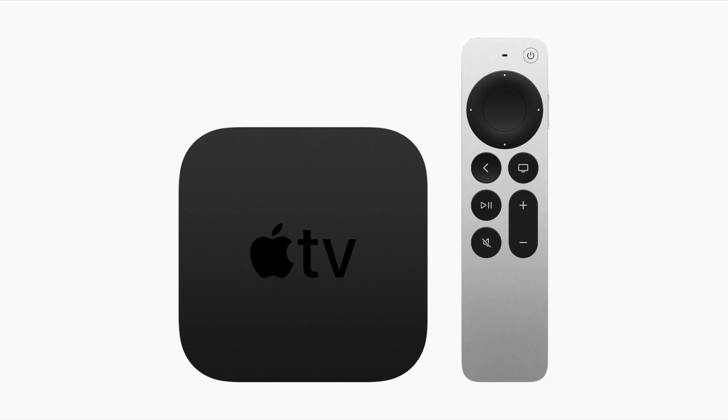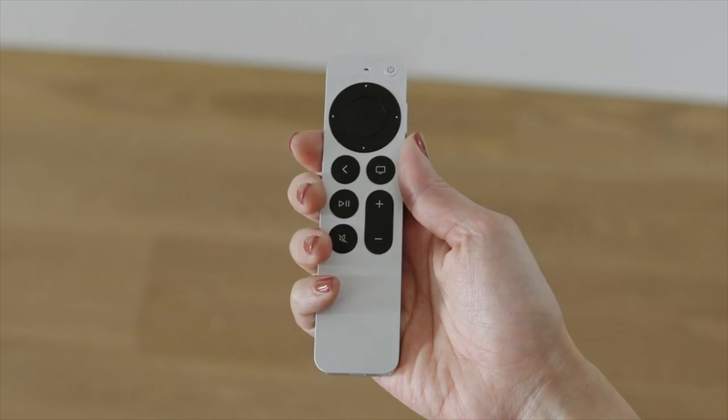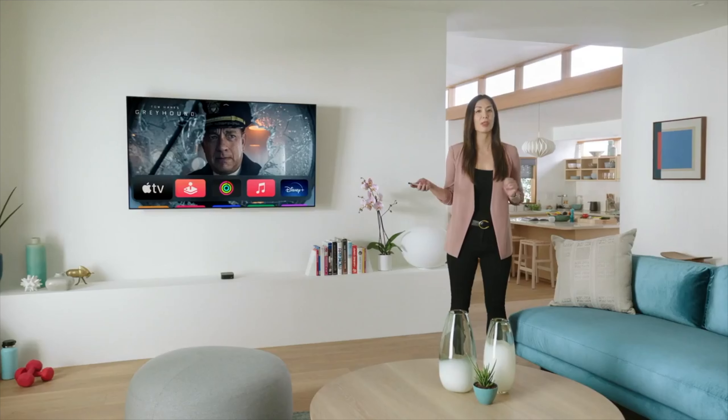At the price of $179, I did expect an A13 or A14, especially for arcade compatibility, but the A12 is still a very powerful chip. The major upgrade with this model was that Siri remote and I really like it.